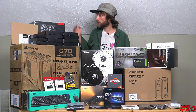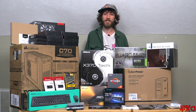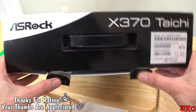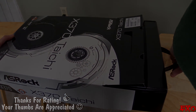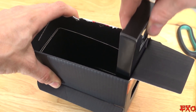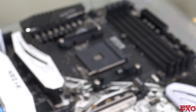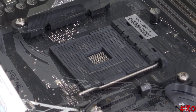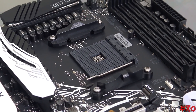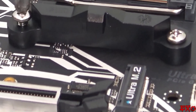Holy crap, what a mouthful — I feel like I've been talking forever. Now we have to get everything ready for mounting our CPU cooler. There are some stock mounts that need to be removed, so we have some additional hardware to work with.